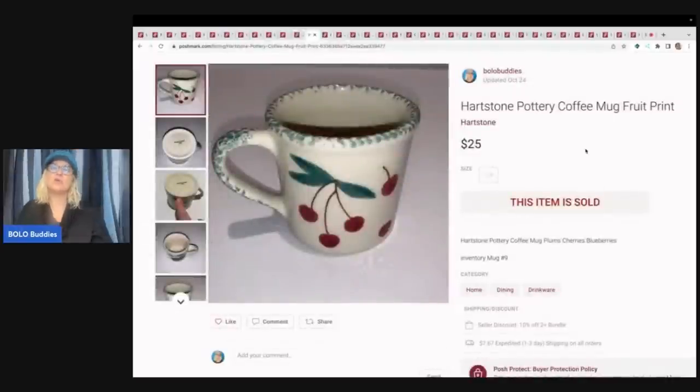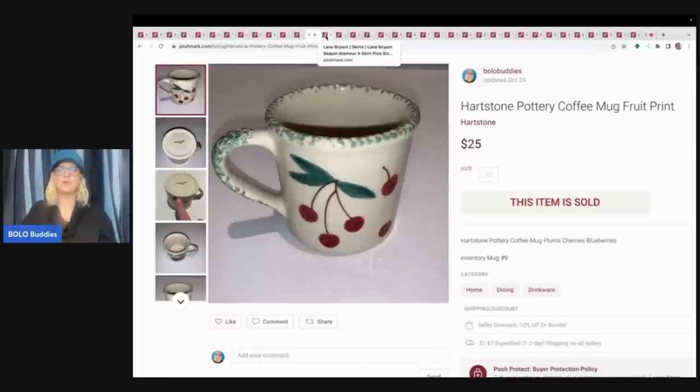This is a Hearthstone coffee mug. These range from $10 up to $40 for Halloween and specialty ones. $25 was a good price — I don't think I would have gotten $25 on eBay or Mercari, so I was really happy to get that. I pick these up usually for a buck or less at garage sales. I think they are from the Ohio area, so I find them all the time. Mugs are not really my thing — I'm not a big fan of breakables — but I will pick up Hearthstone.